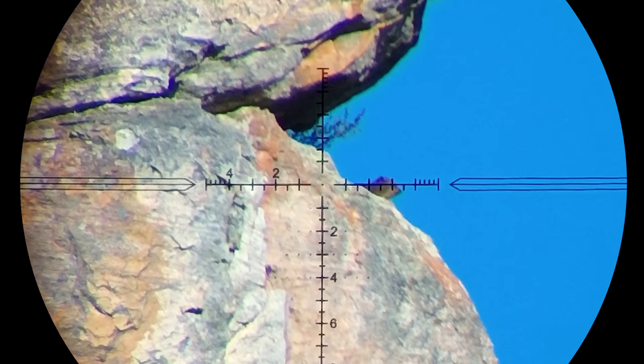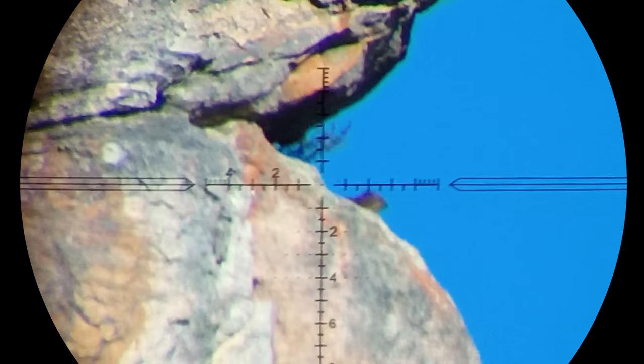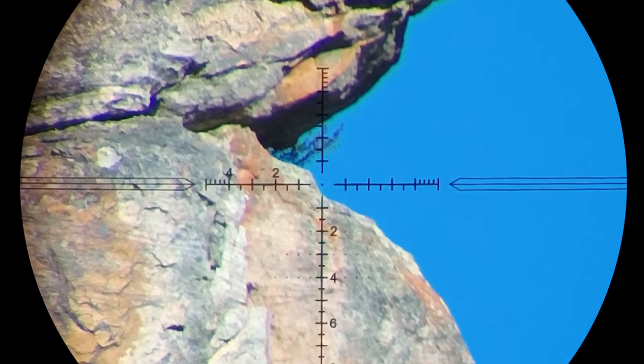The wind was howling when I made this next shot. Even though my slug has a superior BC, I still had to hold a lot for the side wind at 102 yards.